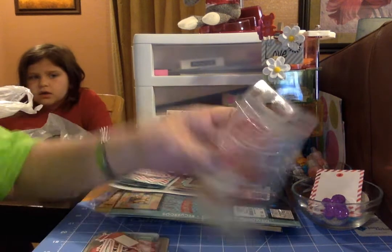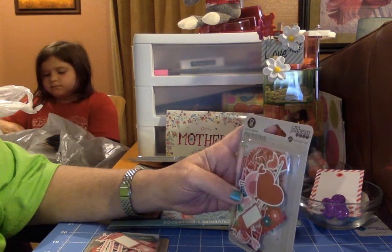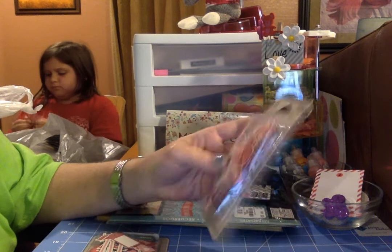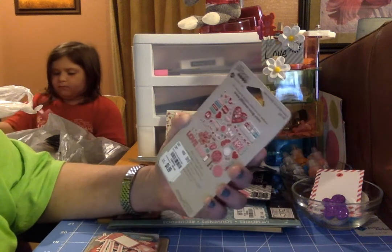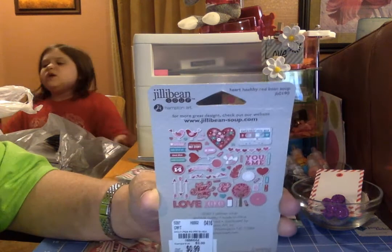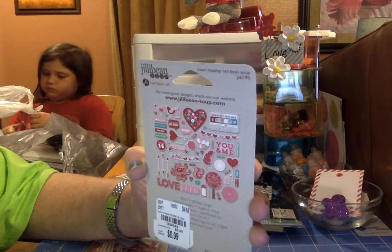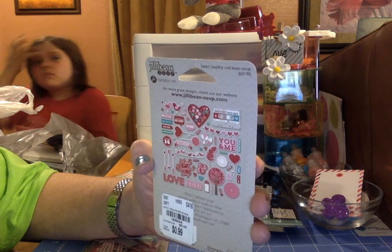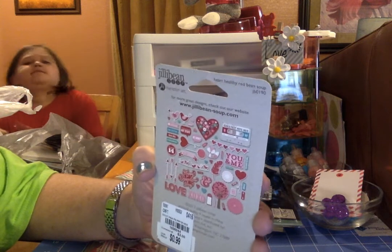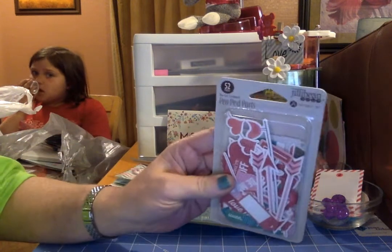I got this package of chipboard pieces — it's Jelly Bean Peapod Parts and it is like a Valentine edition. It's got lots of Valentine-ish looking things on it, but it's also got arrows, birds, feathers, and lots of things you can use that don't have to be Valentine's Day. I liked it so much that I bought a second one to go in friend mail.